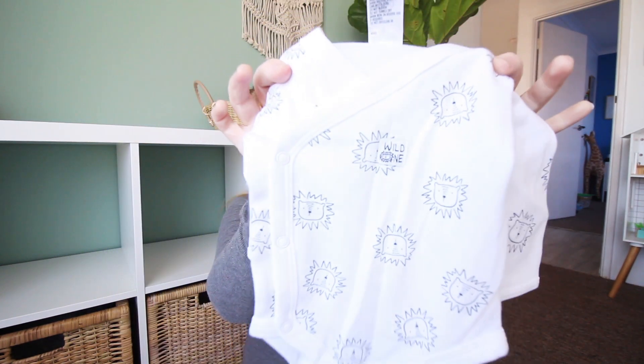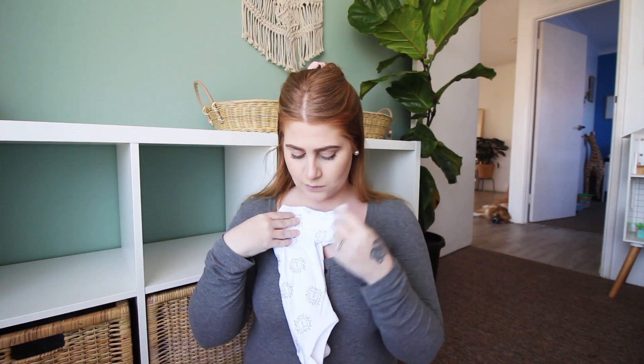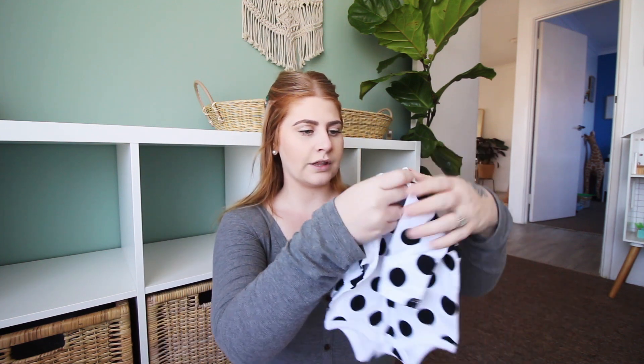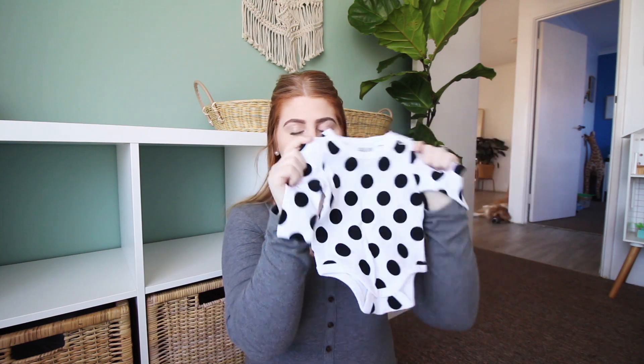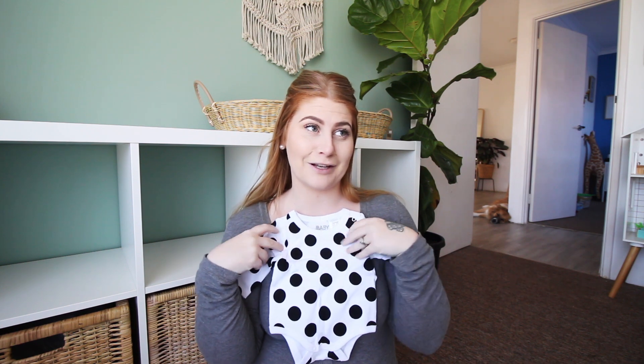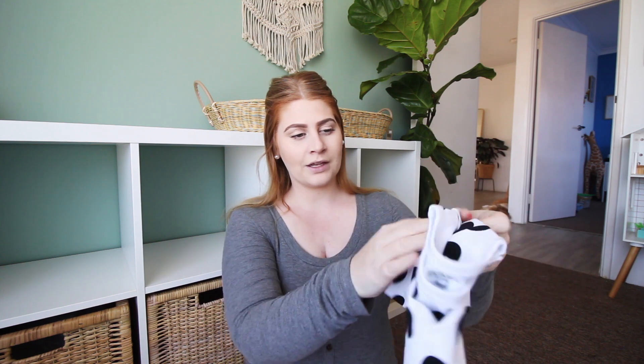This one just has some lions all over it. My mother-in-law got me this as one of baby's first gifts. And then we also got this one here from Cotton On. I actually thought we were having a girl when I got this because — surprise, surprise — we got told we were having a girl, and then they changed it a couple of weeks after we found out.